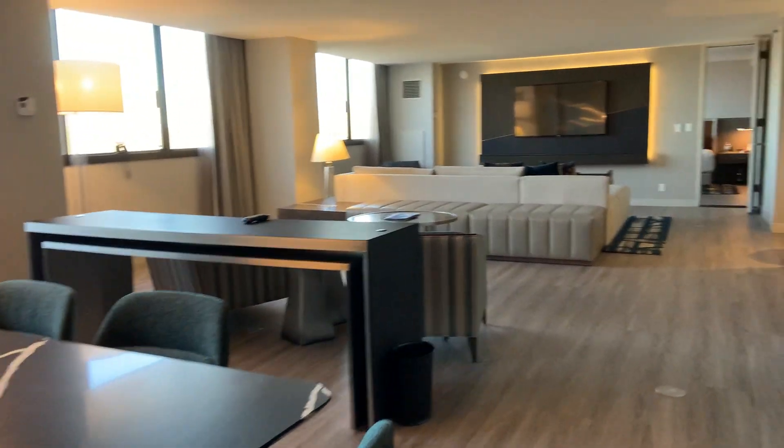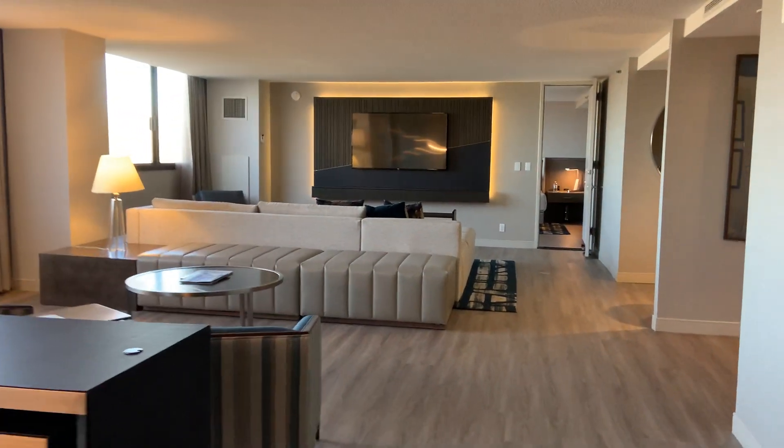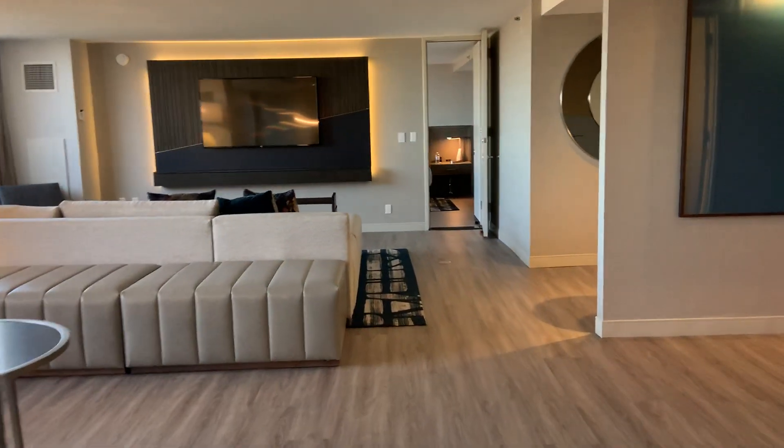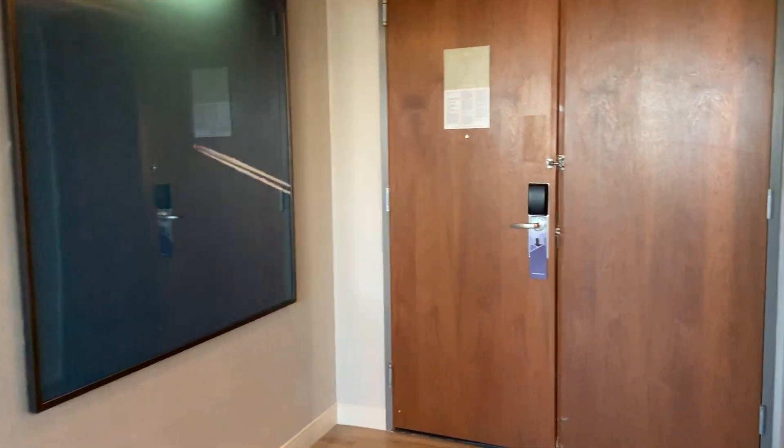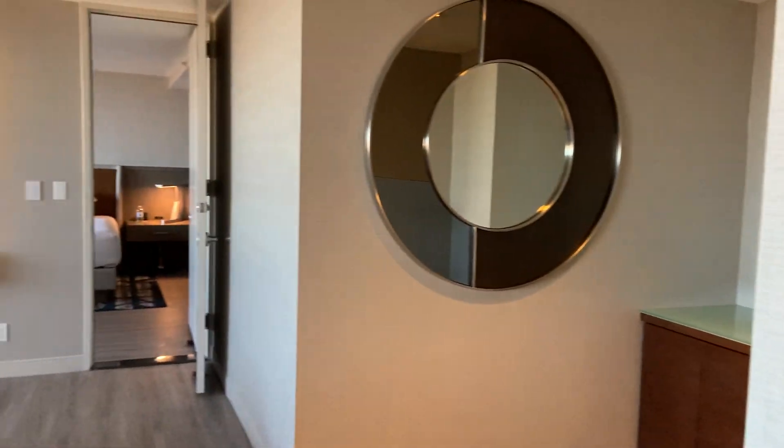So a VIP suite at the Hyatt Regency O'Hare. Thank you for watching — if you like our videos, hit that subscribe button.